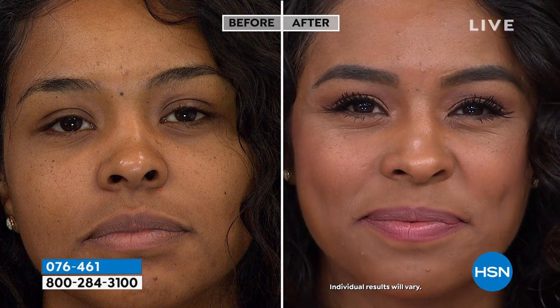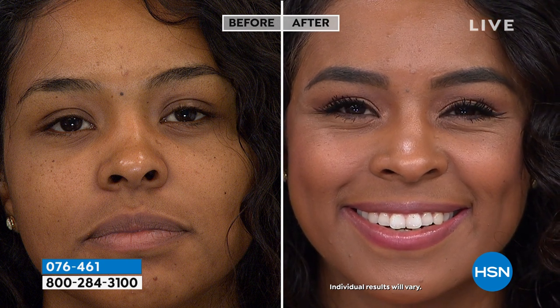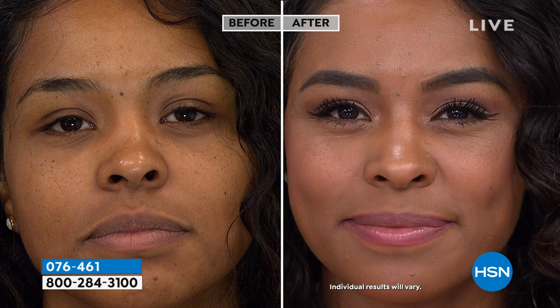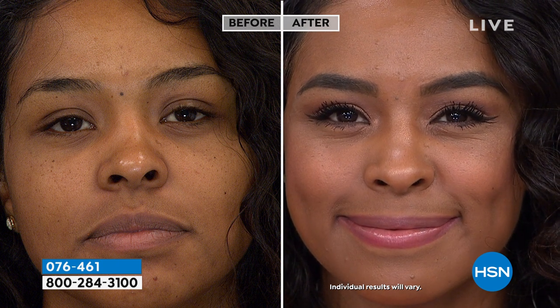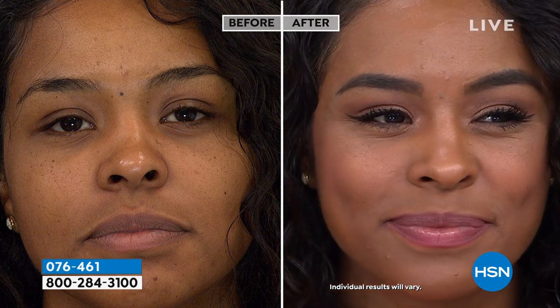It's a 90-day, three-month supply. AutoShip is always customizable — you can get it sooner or later and manage it on hsn.com. Very easy. It's basically a product when you want it, where you want it.